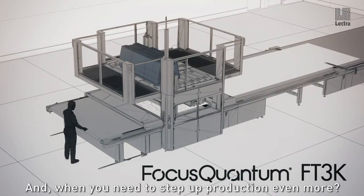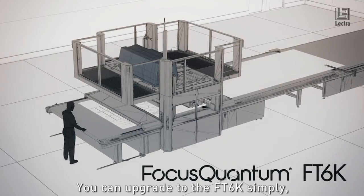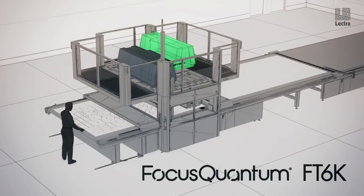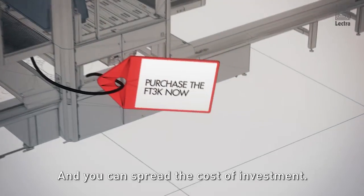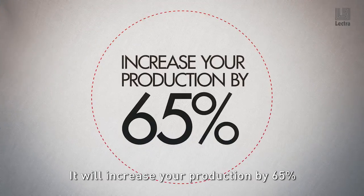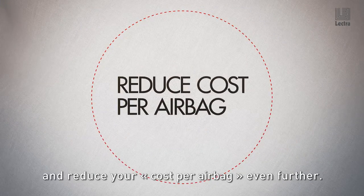And when you need to step up production even more, you can upgrade to the FT 6K simply by adding a second laser source and a second cutting head. There's no need to expand your workspace area or add workers and you can spread the cost of investment. It will increase your production by 65% and reduce your cost per airbag even further.